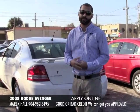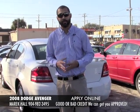Again my name is Merrick Hall. I want to thank you very much for checking out my Craigslist posting and I look forward to hearing from you soon.